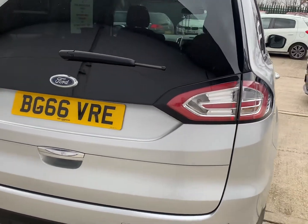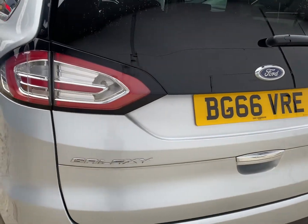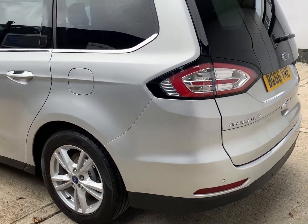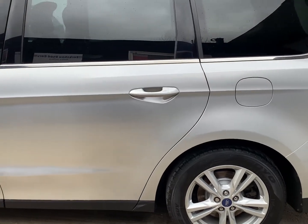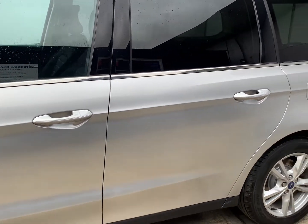MOT is valid through until the 20th of January 2023. It has a good set of Toyo tyres on the rears, at 5.6 and 5.9mm of tread. The offside front is on 3.5mm and the nearside front is a Continental on 3.1mm of tread.